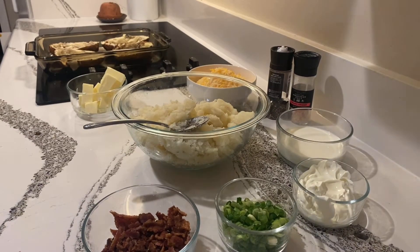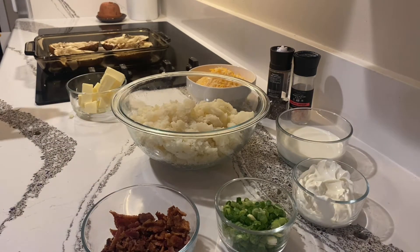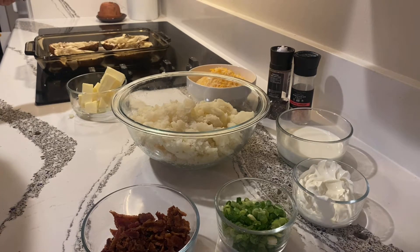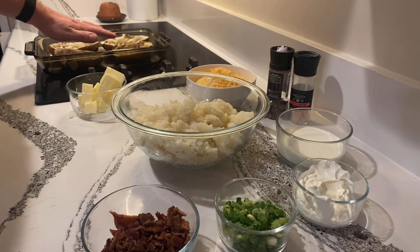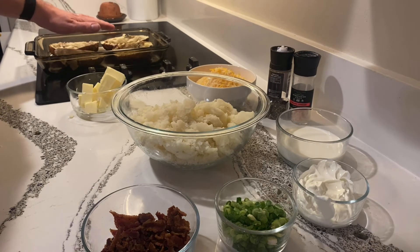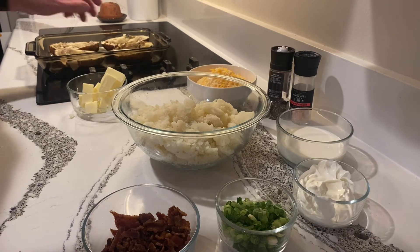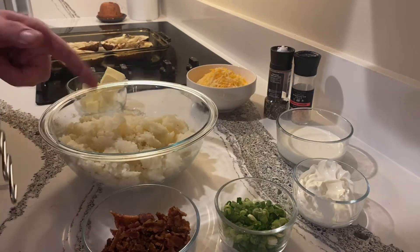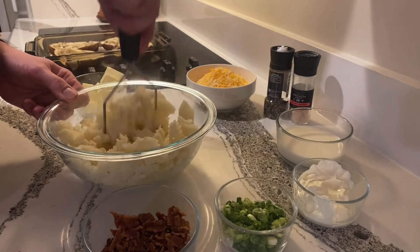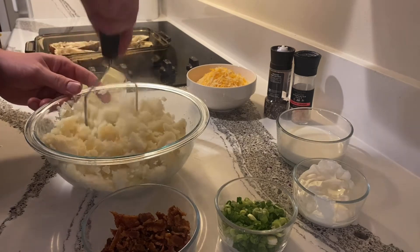We've cored our potatoes. When I roast them, the top part has the olive oil, pepper, and salt showing — I like to keep that part. What I do is use only half the shell for each potato because I'm going to fill it with the entire potato's insides — I think that works a lot better. So we've taken the insides out and we'll just mash those up here.